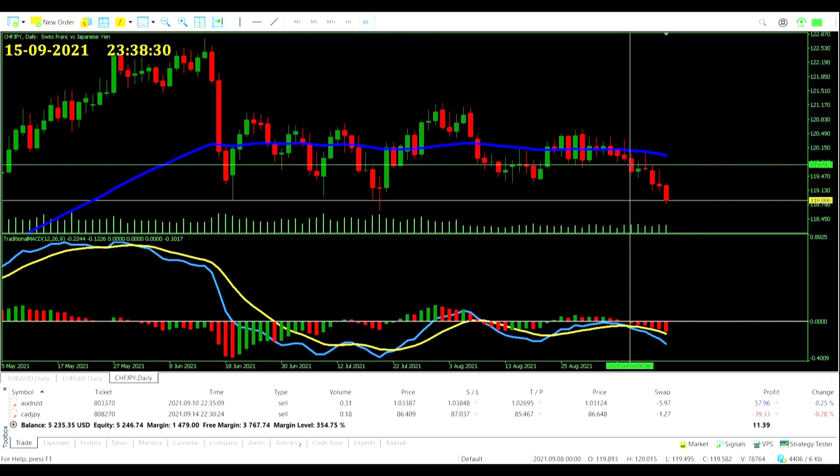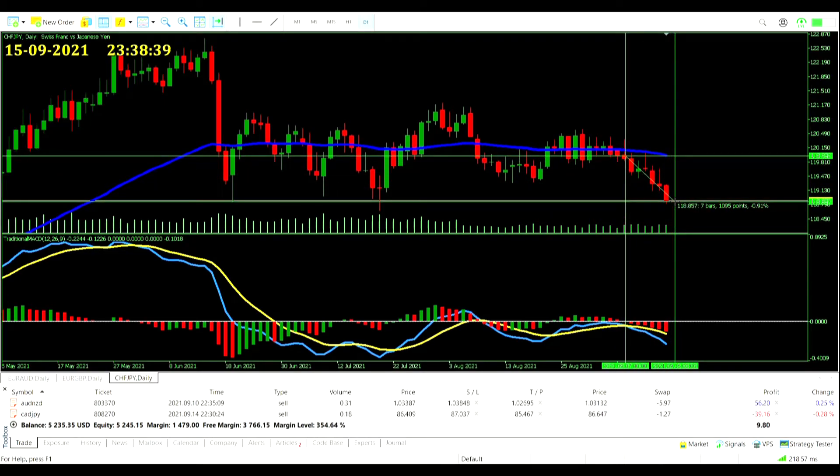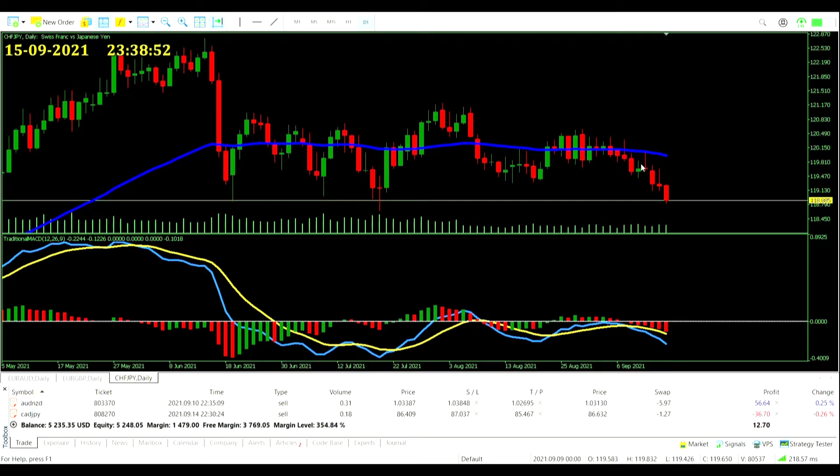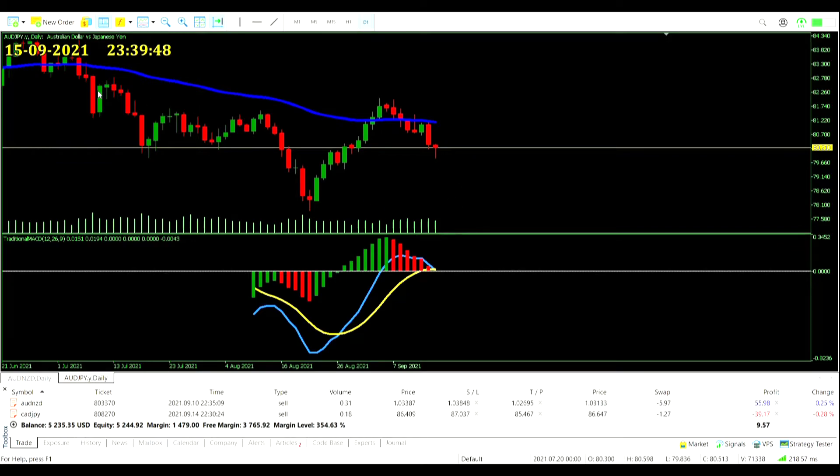Swiss Franc Japanese Yen — we didn't get in this one because we were already in a Swiss Franc trade, but it almost certainly would have been a take profit around here today. Good, but right not to get too risky. Aussie Dollar Yen pairing — obviously can't get in on this — but it is giving a sell signal against the Aussie Dollar, that MACD ever so slightly below zero, lines just about crossing.